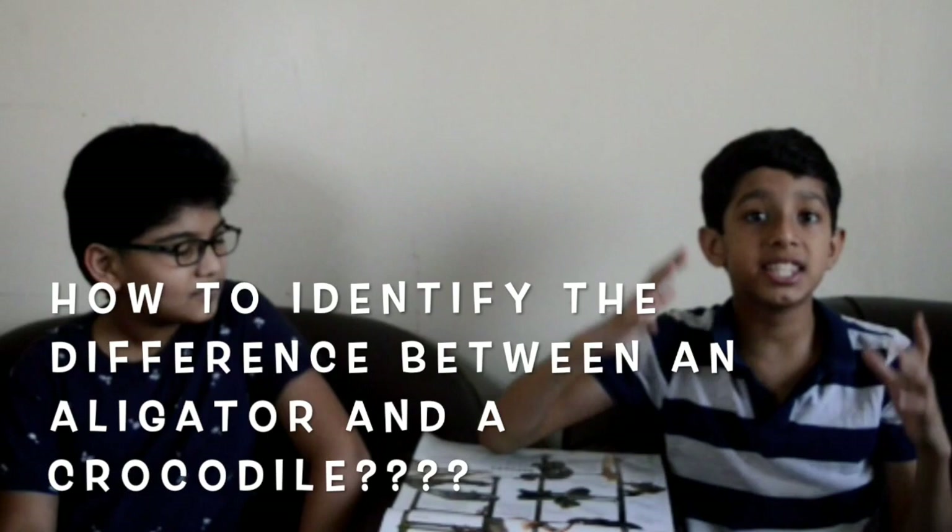Is this an alligator? No, that's a crocodile. How can we identify the difference between a croc and a gator? That's a really interesting question. Hi guys, welcome to my channel, Voyage with Omar. Today's topic is how to identify the difference between the American alligator and the American crocodile.